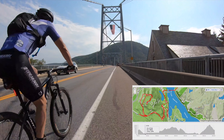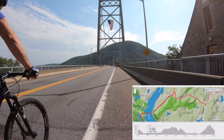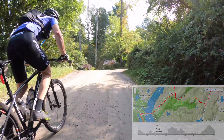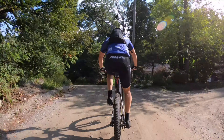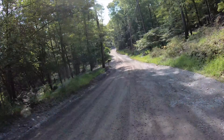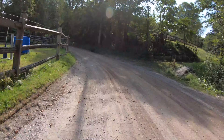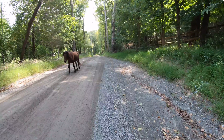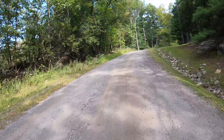We're crossing Bear Mountain Bridge here. We're about to make our way onto 9D, which takes us right to the first section of dirt roads. This is leading into South Mountain Pass — great climb up. The Appalachian Trail goes right along this ridge that we're climbing up now. We then take this over to the Continental Village area, where we pick up Old Albany Post Road.